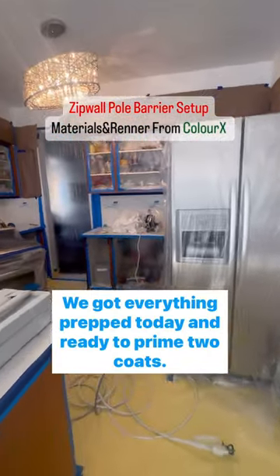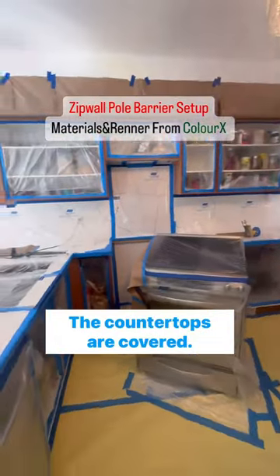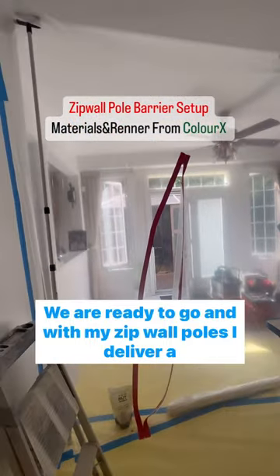We got everything prepped today and ready to prime two coats. The appliances are covered, the countertops are covered, and we are ready to go. With my zip wall poles, I deliver a reliable, secure barrier setup.